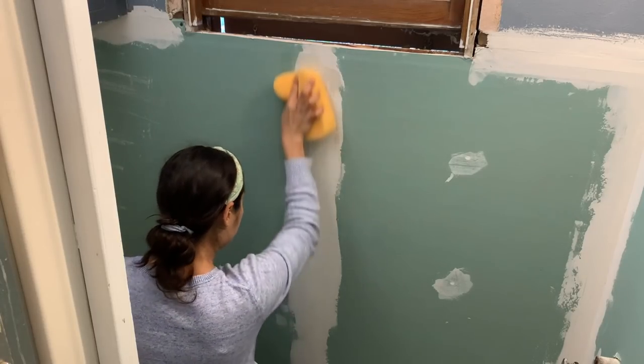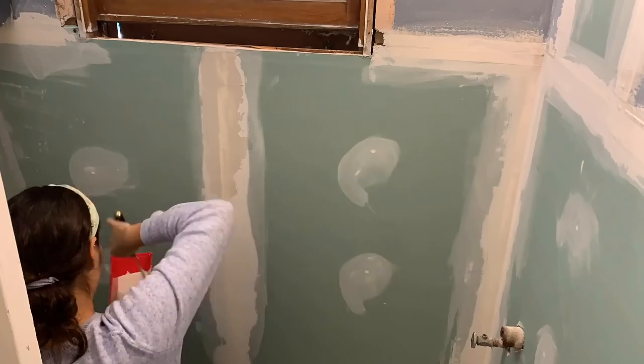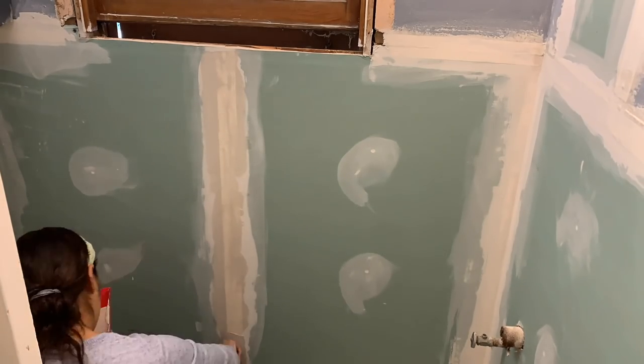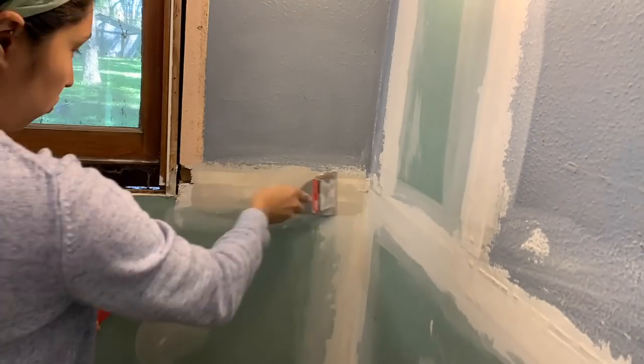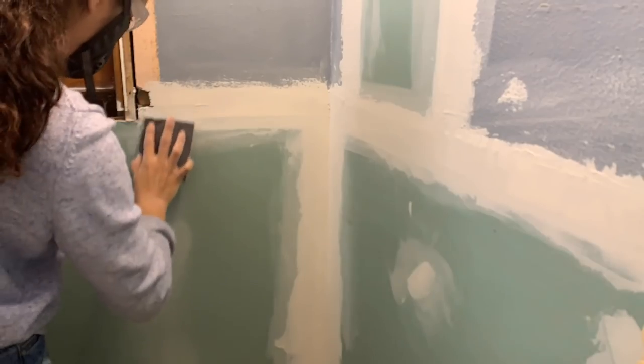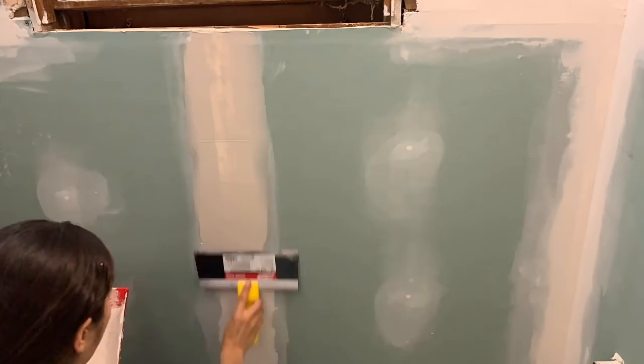After the initial coat, I let it dry overnight, and the next day I came back and smoothed it out with a damp sponge before applying the next coat. After the second coat was dry, I sanded it and applied a third coat before sanding that one down as well.